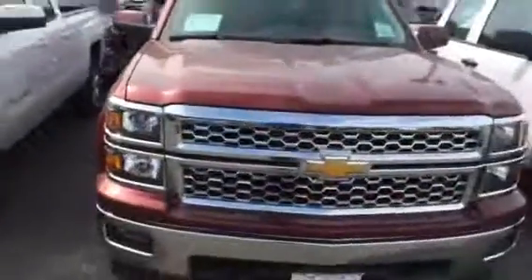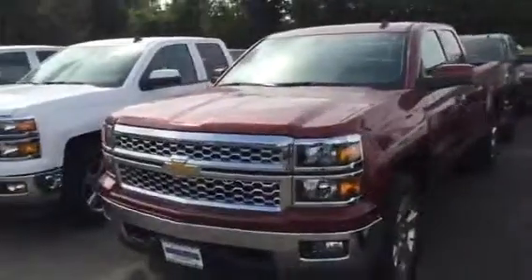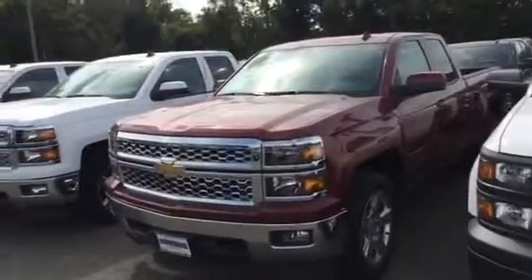Beautiful truck. All of our vehicles come with a three-year, 36,000-mile bumper-to-bumper warranty. Five years, 100,000 miles on the engine, transmission, and drive axle. Two years of maintenance is included with the warranty. Five years of roadside, and of course we have rental cars and loaner cars for you if you have to leave it for service.